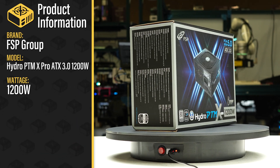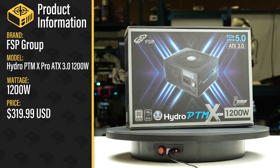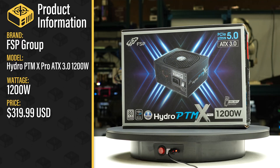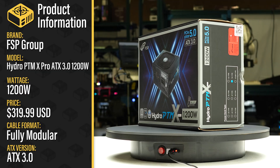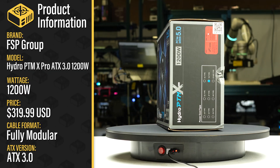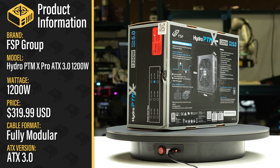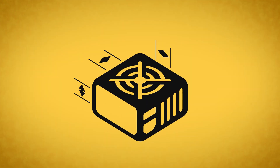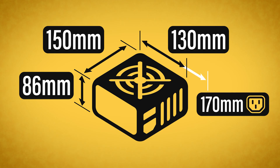This is the Hydro PTMX Pro ATX 3.0 1200 watt sold by the FSP Group with a current MSRP of $320 US dollars. It is a fully modular ATX 3.0 power supply with an additional hybrid fan mode allowing passive operation for low loads. The power supply comes in sturdy packaging and measures 150 by 86 by 130 millimeters, with an effective depth of 170 millimeters considering cable flexibility.